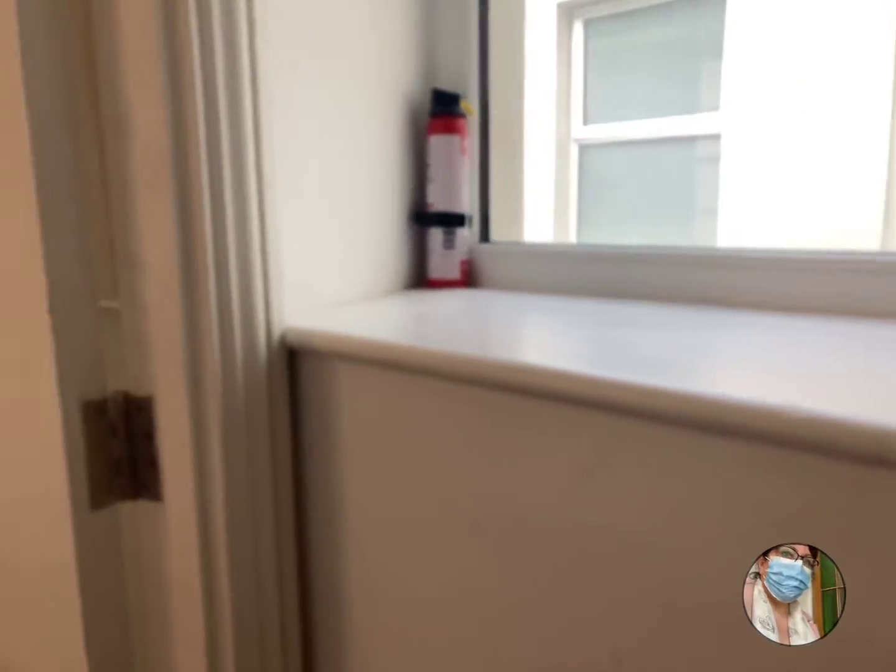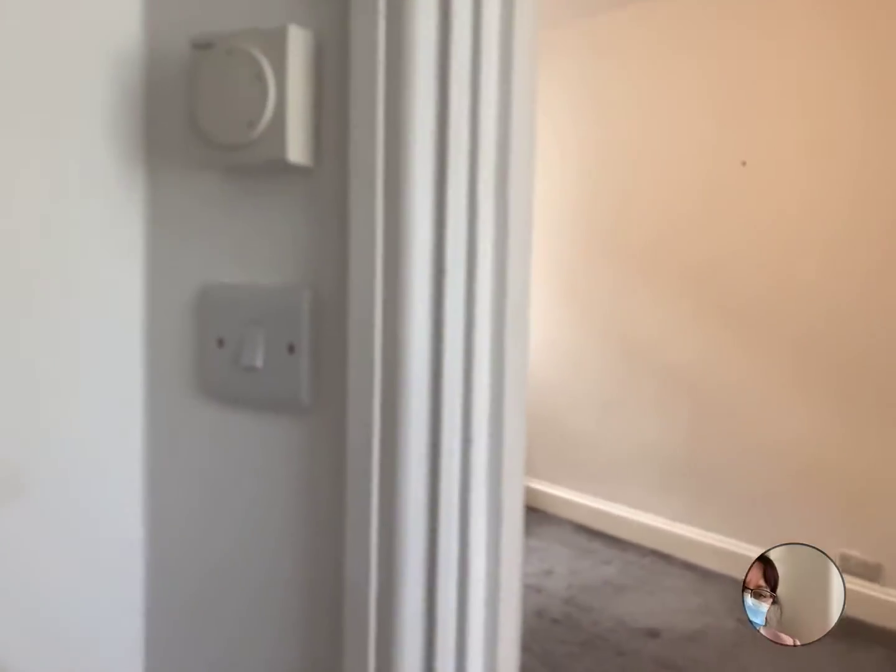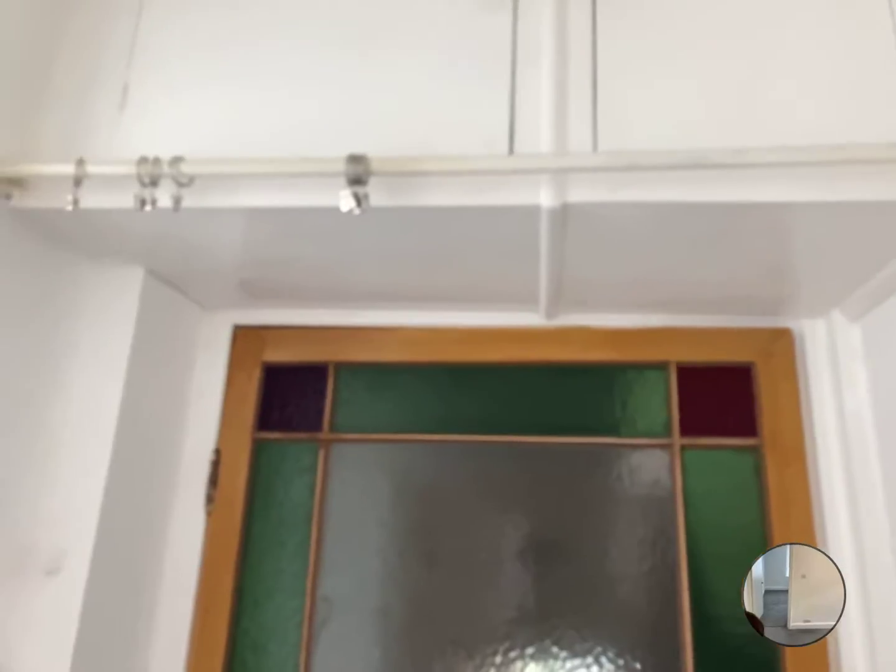Okay, so first floor, straight into the property. We're into a little hallway — good for hanging coats and things. There is a cupboard and a curtain rail.